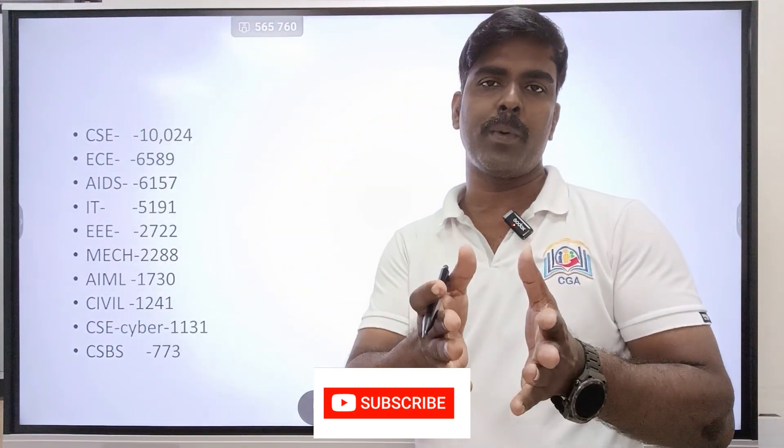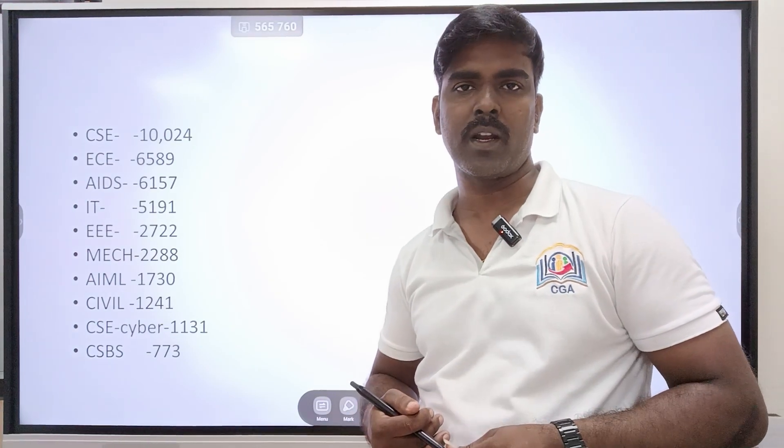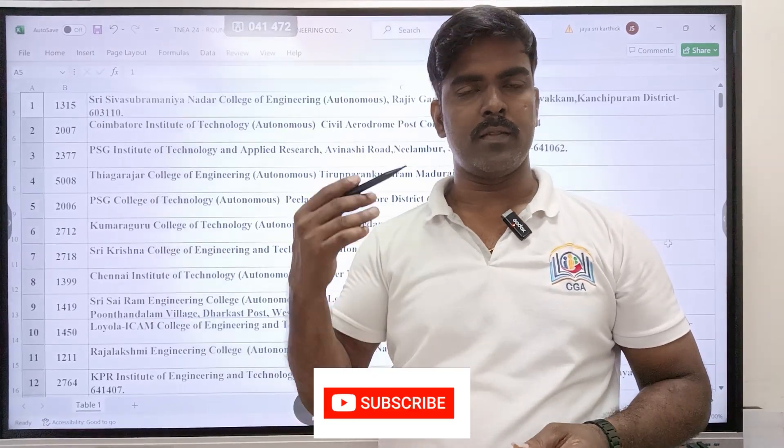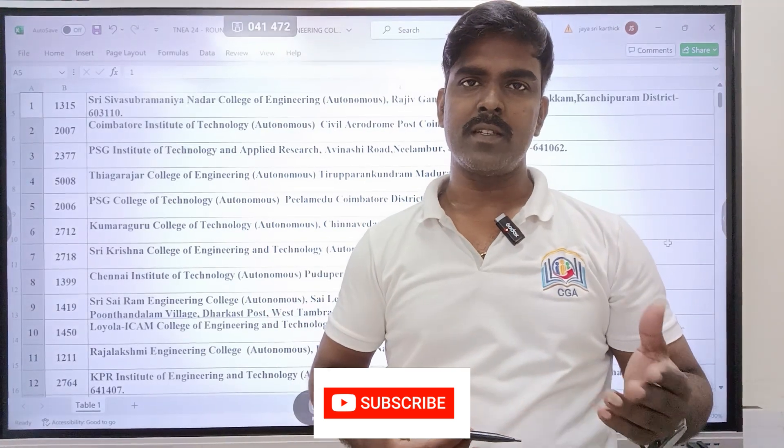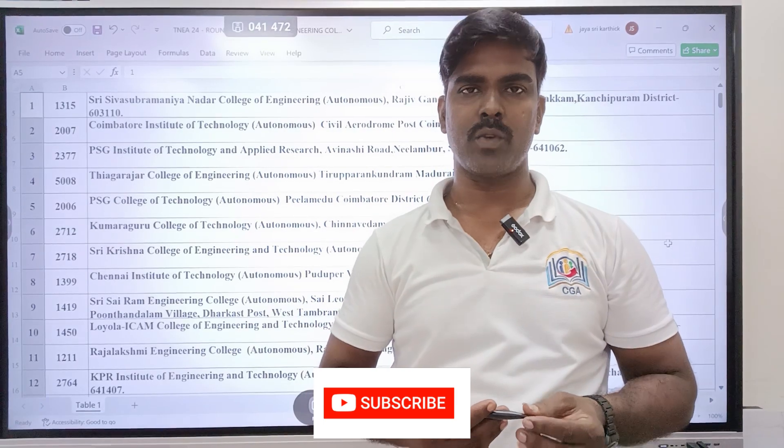Log in to the seat matrix and you will see your priority level. Round 3 colleges include Annai and SD, MIT, PSG, Coimbatore Institute of Technology, Thiyagarajar, Government College of Technology, Coimbatore, and Salem.